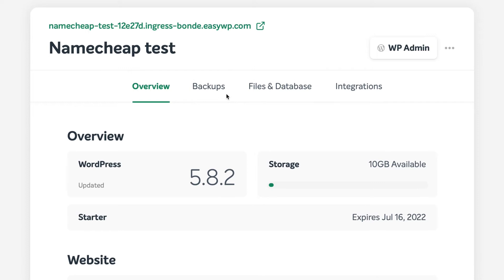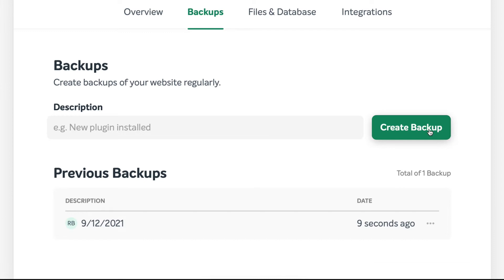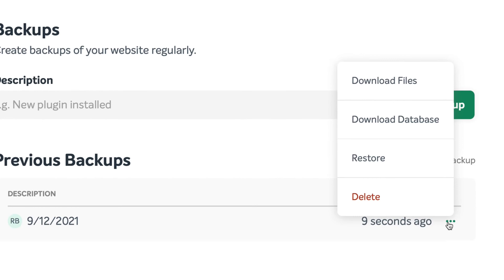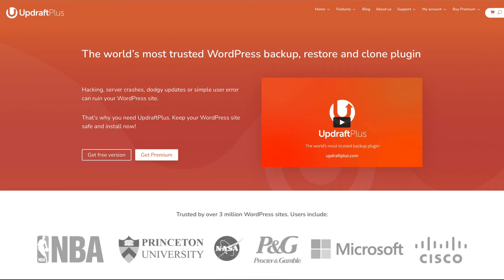Creating a backup is super easy. Head over to this tab, then simply name your backup and press this button. Depending on how big your site is, the backup could take longer. It's also cool that, besides restoring a backup, you can also download them locally. Sadly, EasyWP hosting plans don't create automatic daily backups for you. Therefore, I'd recommend using a WordPress plugin like Updraft Plus or VaultPress to make sure you are always covered.